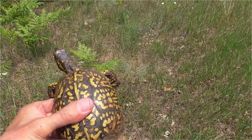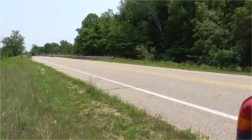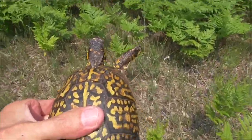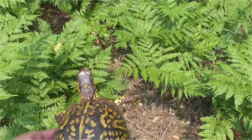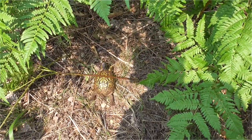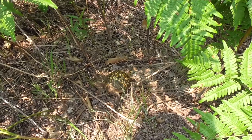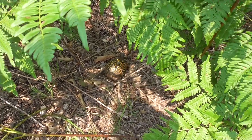I'm going to release this box turtle where I found him. He was cutting across the road here, which is busy. So I'm going to get him down in here a ways. Let's see if you can find your way. There she goes — this is where she was heading.